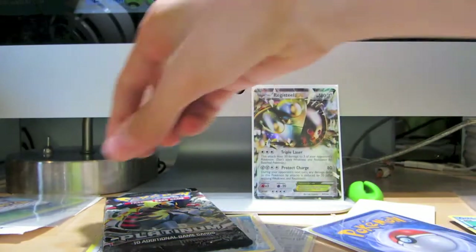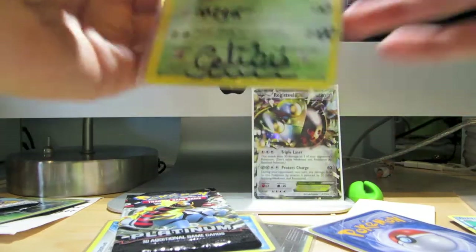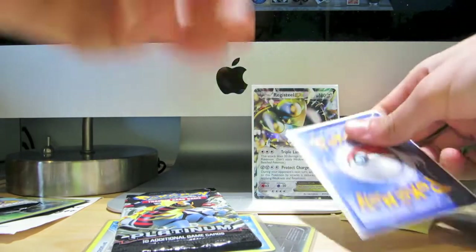Celebi's Ekans level X — 150 HP, it does Megabyte for a hundred damage, Poison Sing for 2,000. That is really cool! I'm going to get that in a sleeve. Wow, that is a sick signature card — thank you so much. And I believe there might be some more things here.